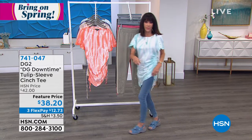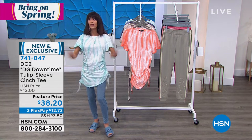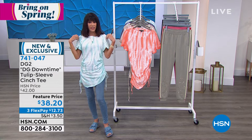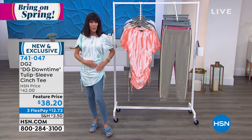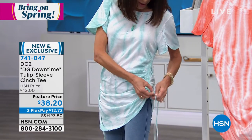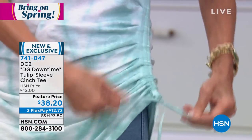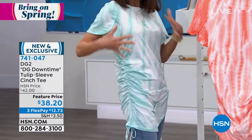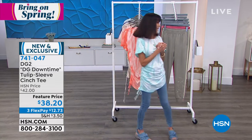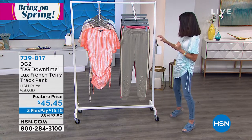I'm beyond obsessed with this top — almost 200 have been spoken for. Next up is the tie-dye top. It's still coming but I want to give you the number ahead of time. If you don't have something tie-dye in your wardrobe, this is a perfect one. The petal sleeves run down almost to the elbow. The right side is adjustable — you cinch it and give it a little tie on the side, while the other side stays stationary, creating an asymmetrical, slimming look. Item number 741-047, from our Downtime collection.